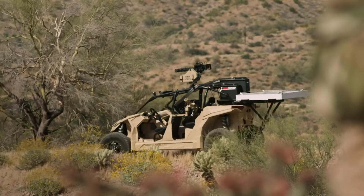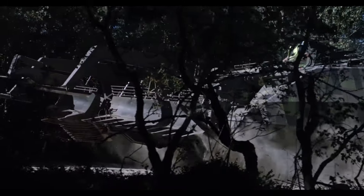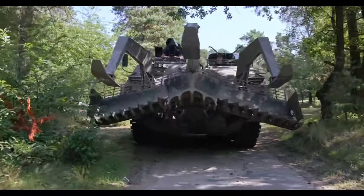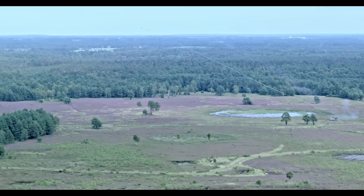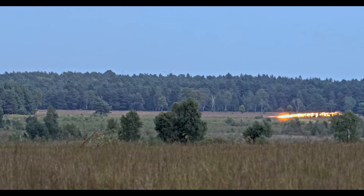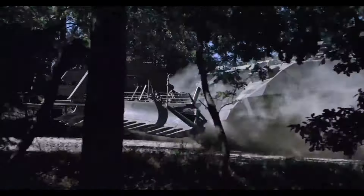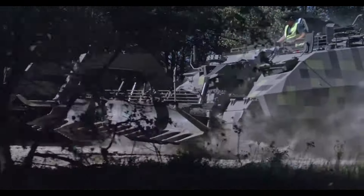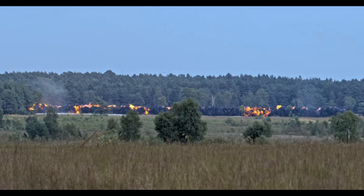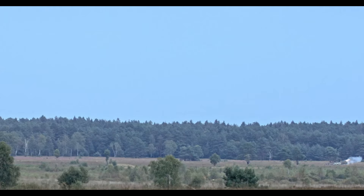The Rheinmetall Kyler NG is a specialized demining vehicle engineered to clear explosive hazards with exceptional speed and precision. Built with a high-efficiency flail system that clears large swathes of terrain quickly, it ensures safe passage through mine-infested areas for both military and humanitarian operations. The vehicle's powerful clearing equipment is designed to neutralize landmines and unexploded ordnance reliably, reducing the risk to ground personnel.